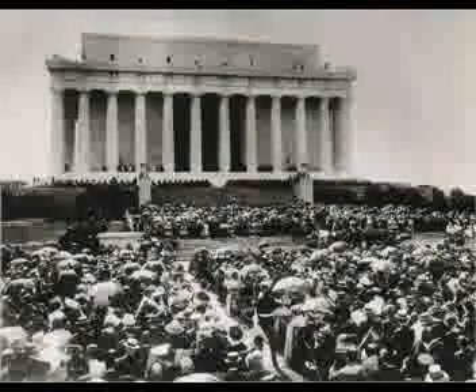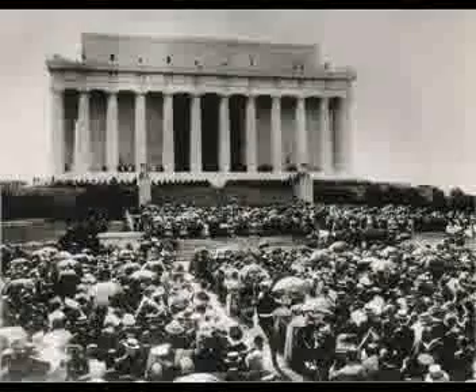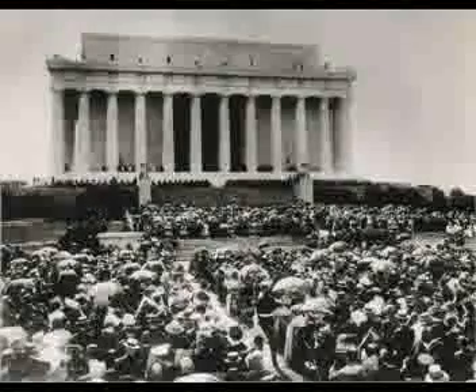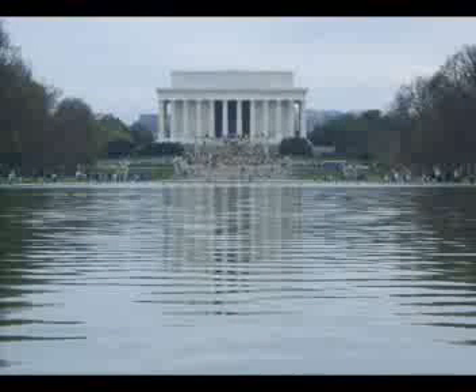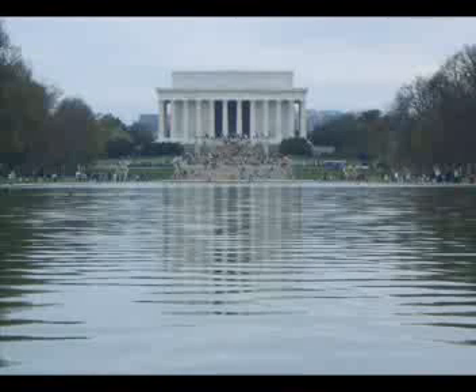Did you notice the names that they just revealed? Those inscriptions, which are carved into the attic of the monument, are actually the names of the 48 states that are in the Union right now. So those 48 states' names represent the ones in the Union as of this moment — correct. While the 36 columns represent the states that were in the Union at the time of Lincoln's death — yes. That's very interesting.